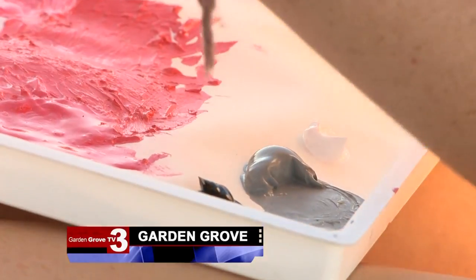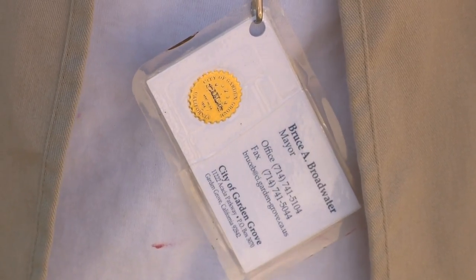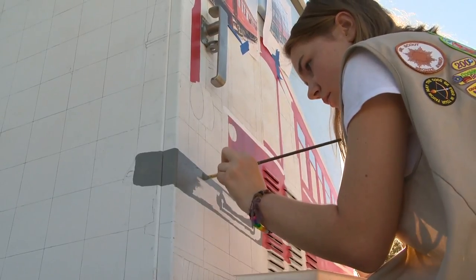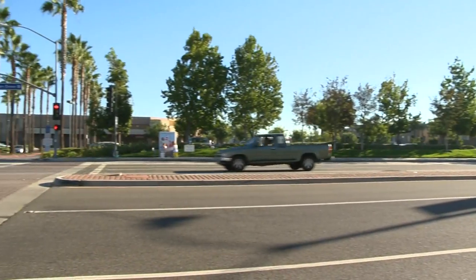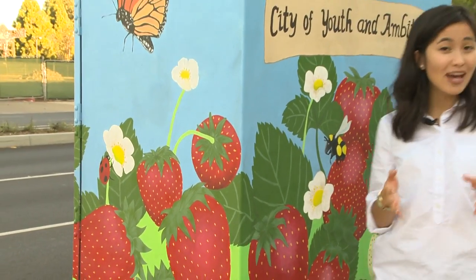It's history in the making, and it begins with two Girl Scout cadets who, with the Mayor's approval, are painting seven boxes in the downtown area to get Garden Grove back to its roots. The strawberry-themed box is the first of seven works of art that the Garden Grove Girl Scouts will be painting to beautify the city.